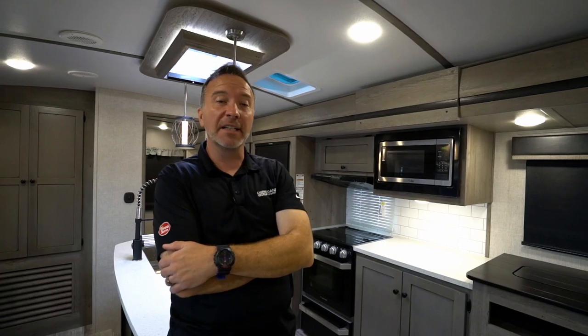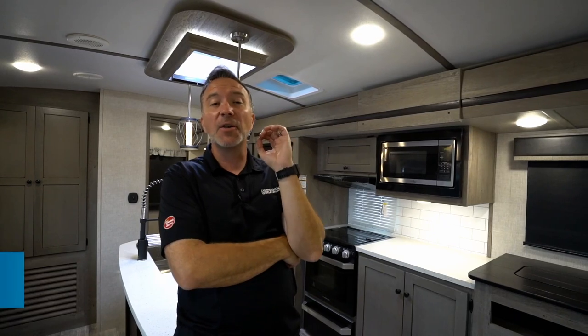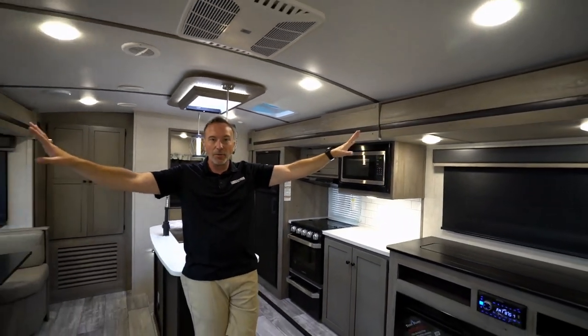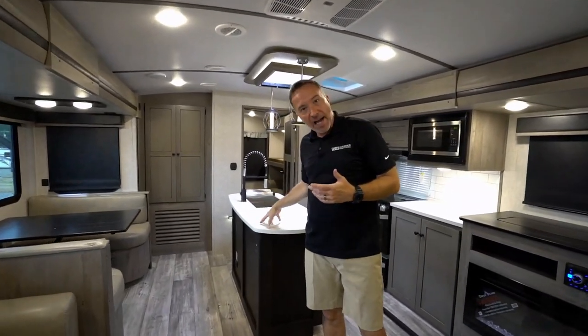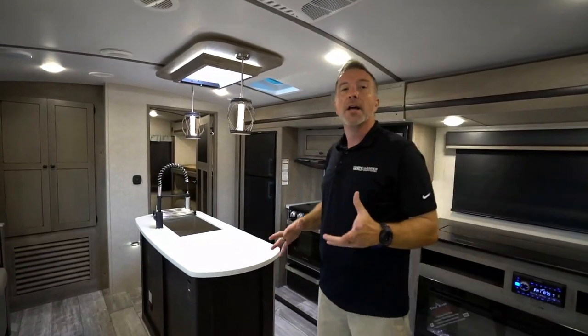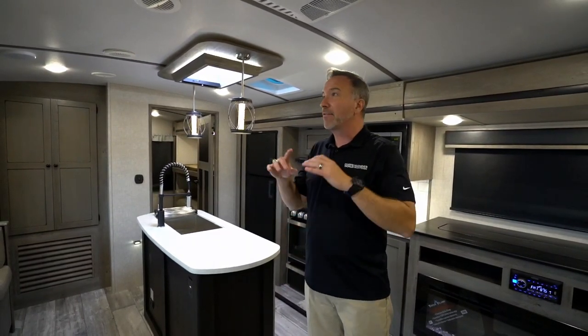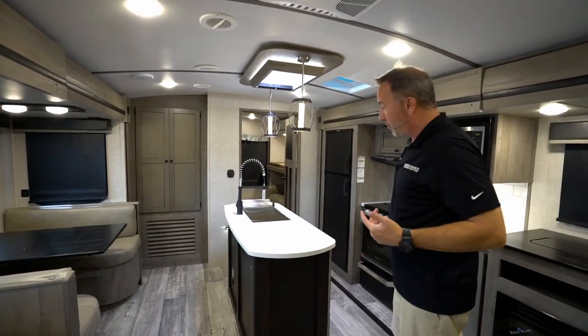Hey, what's up everybody? Chris Young here. I am standing inside one of my all-time favorite lines of campers, the Keystone Outback 340BH. I love the Outbacks because to me, I feel like I'm in a Swiss chalet. You have opposing slides here in the living room, which really opens up the space. But more importantly, it gives you the option of having an island kitchen, which is where we're going to start. If you're looking to sleep 7-8 people comfortably and have room to enjoy each other where you're not on top of each other, this is one you need to hang with me for.